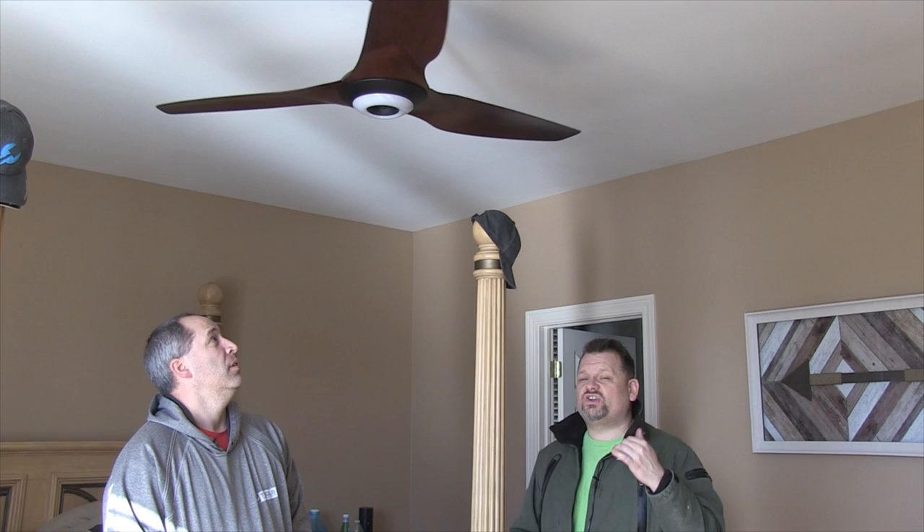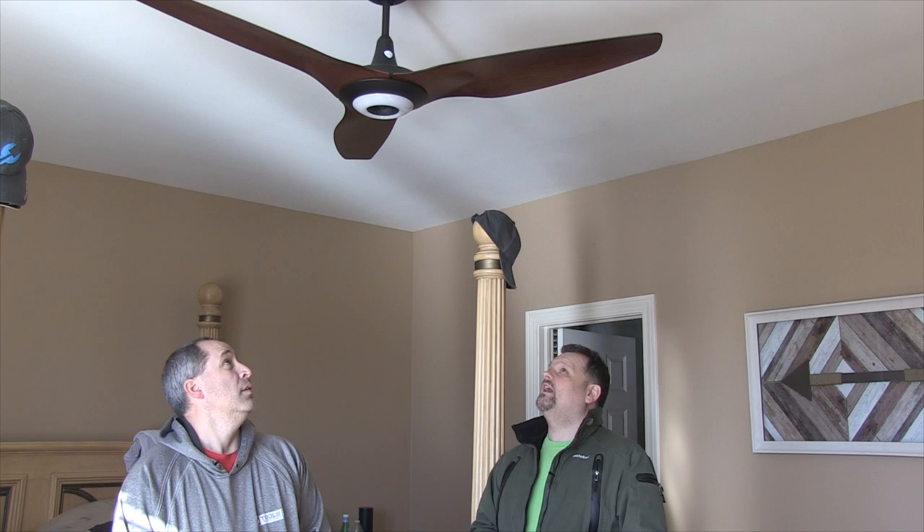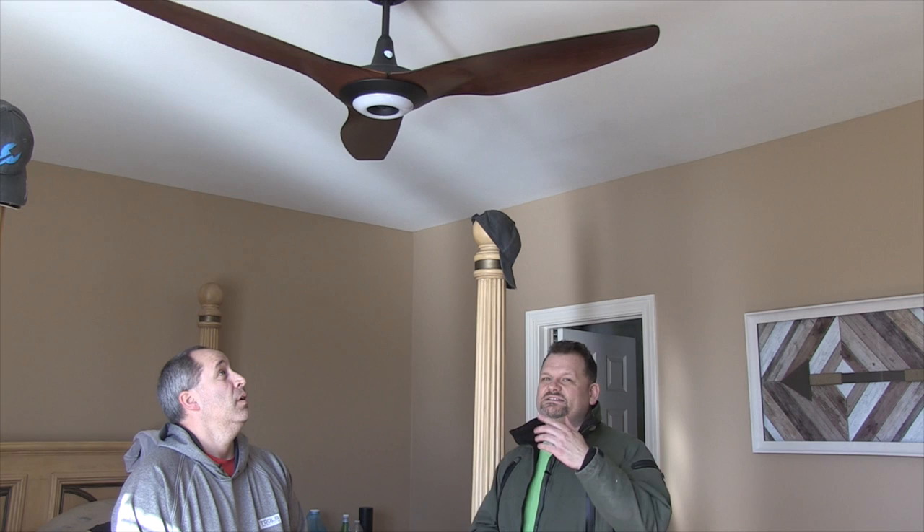You can have a wall switch - I was going to install it but figured out it wasn't wired for it. But you don't need it when you've got Alexa and it also comes with this remote. Alexa, turn the fan on high.